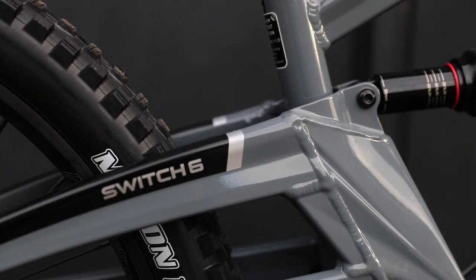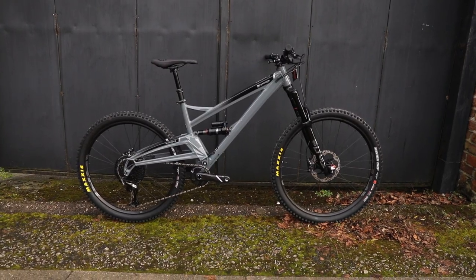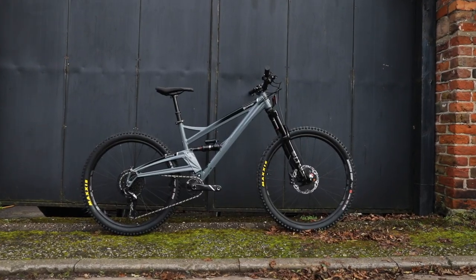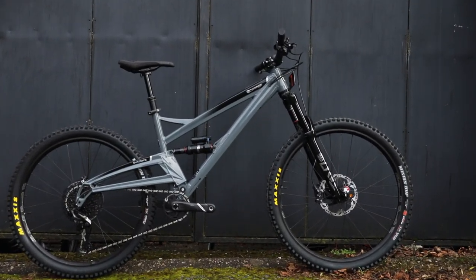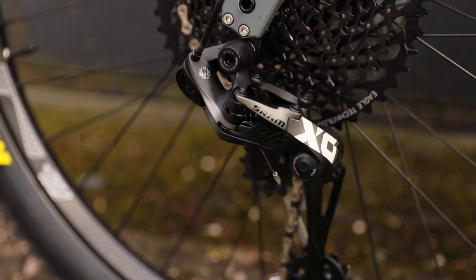It's quite talked about because of the wheel sizes. It's got two wheel sizes on one bike — a 29er front wheel and a 27 and a half rear wheel. It's also got mixed travel, so 160mm on the front and 145mm on the rear.